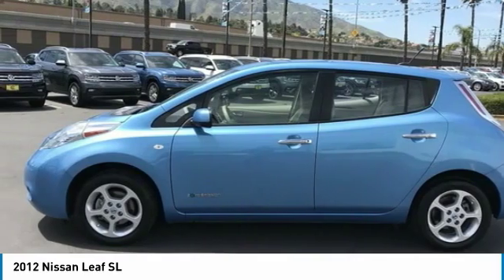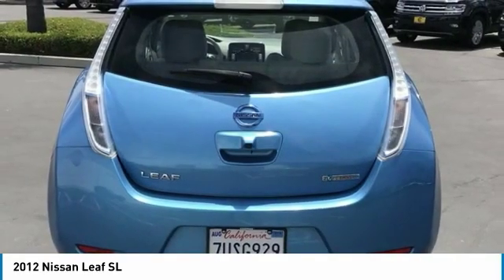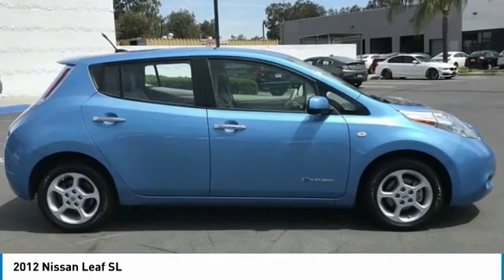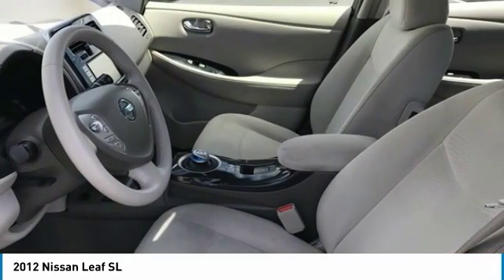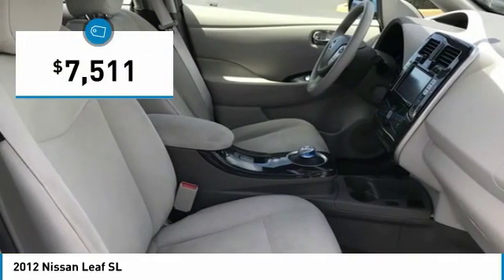It's an electric car you can truly feel good about driving. Zero emissions, plus zero gasoline, equals more green on the road and more green in your wallet — and it's priced below $10,000.